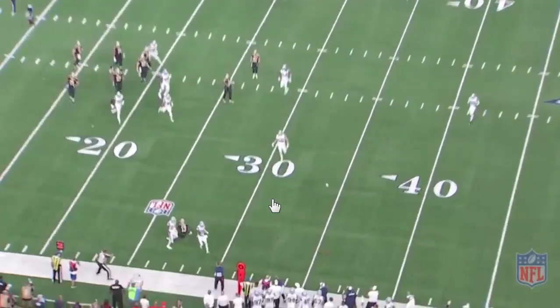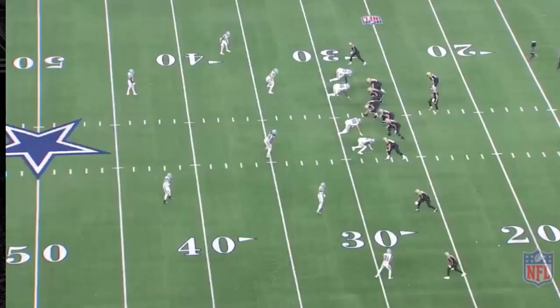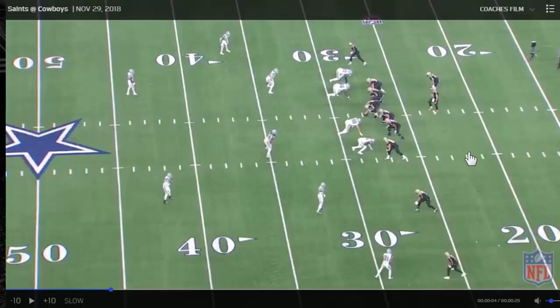On the outside, they're fine with singling up on him. It's on the inside where things get interesting. Just as the Falcons were trying to get three to four defenders to stop Michael Thomas, you're seeing the same thing with Dallas.